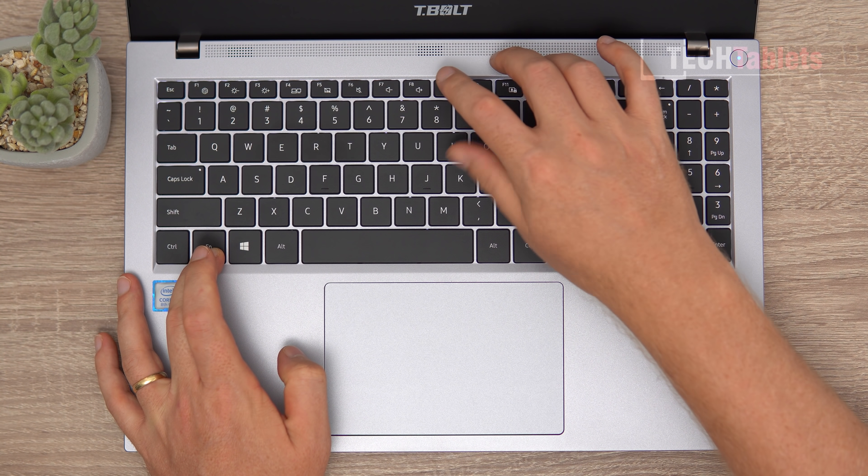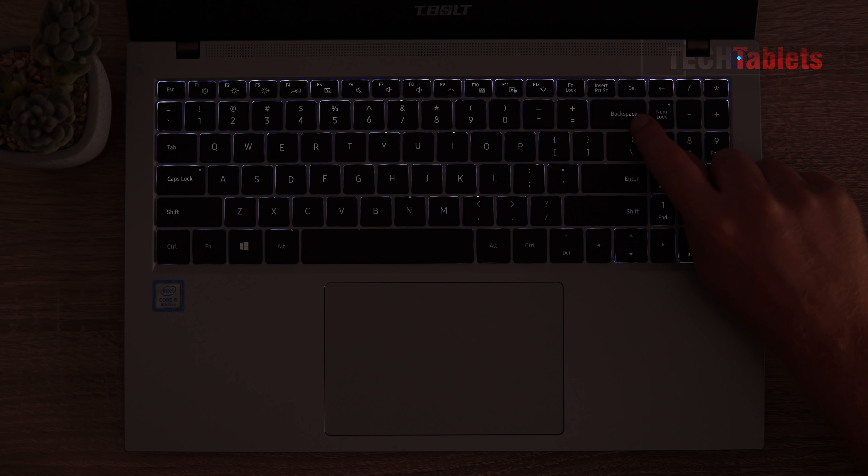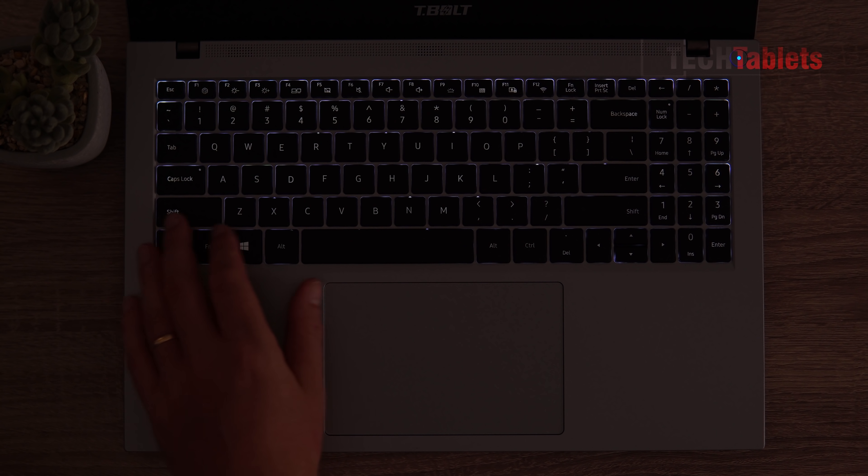Looking at the backlight with the light off, you can see it stands out. However, the backlighting is uneven - around the backspace key it's slightly brighter on one side and dull in the middle. The same unevenness appears in other areas too, but overall it's not too bad.